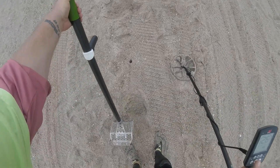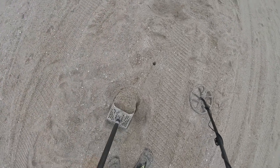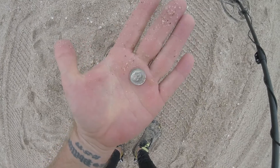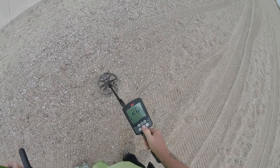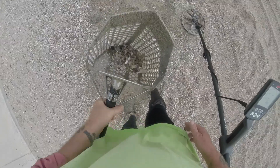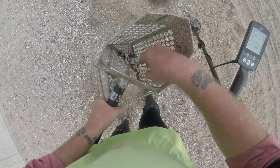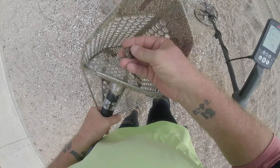Third time, fourth time's charm. There it is right there — shiny dime, 10 cents, 25, 26. Let's see what it is. Oh there it is — I saw it. There it is, what is that?